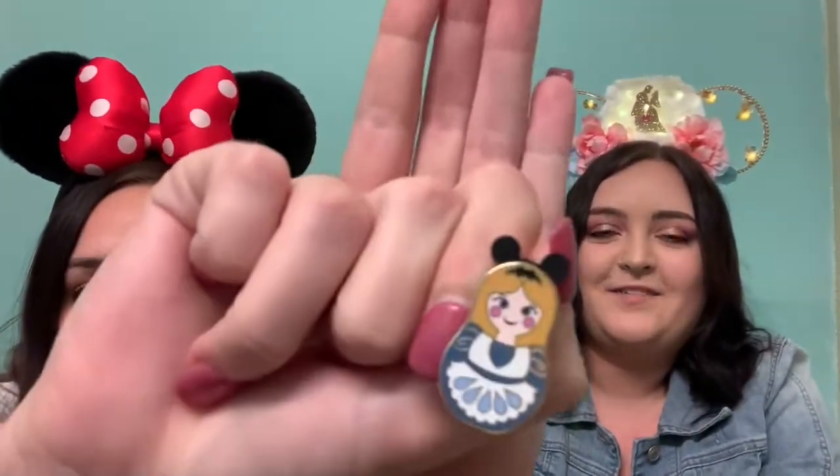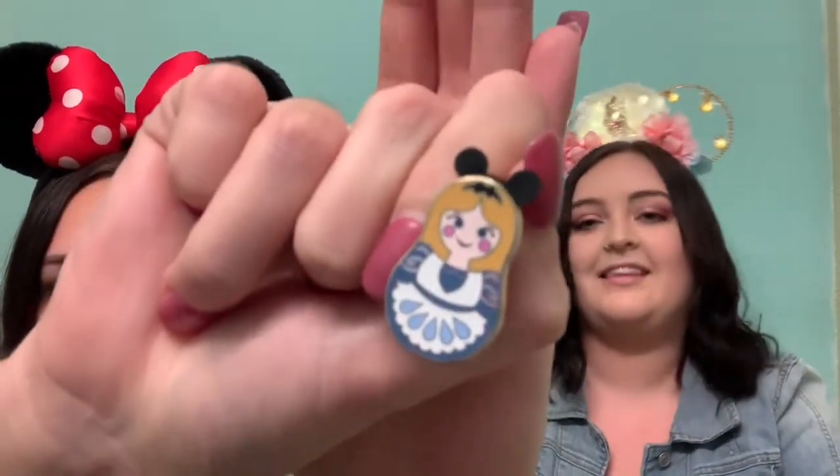Dang, it's Alice — a double. So we have one Alice to trade. Another double — now we have a Tiana to trade as well.